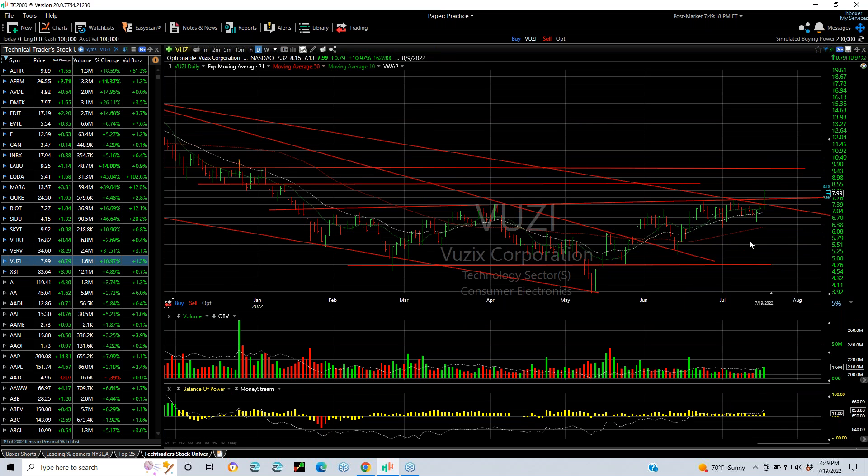BOOZY came out of that base I was showing you yesterday. When it popped today — up 79 cents or 11% — volume picked up to 1.6 million. The new target is 9.5 and 11.